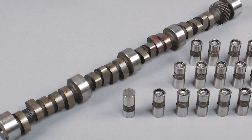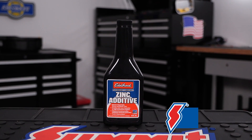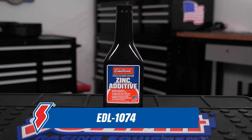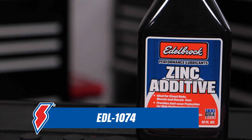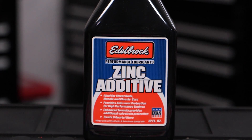Since we're on the topic of engine oils, it is important to note — especially for those of you with engines equipped with a flat tappet camshaft — that no matter what type of engine oil you choose, you must make sure that it has zinc in it, or that you add zinc to your engine oil. Older engines with a flat tappet camshaft must have zinc, or ZDDP, in the oil, so the life of your valve train isn't cut short.